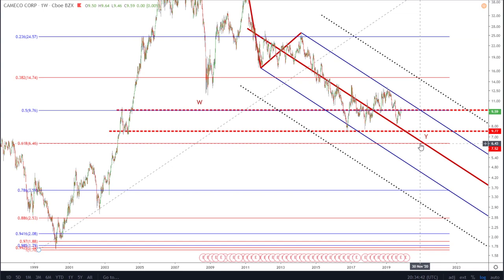I know uranium is already at prices too cheap to sustain the industry, but that doesn't mean things are going to change overnight. Over the next couple of months or so, we may see this drop further and then that could be our low. I really can't see Cameco coming down much lower than $6.46 — I'd be really surprised for it to go any lower than that.